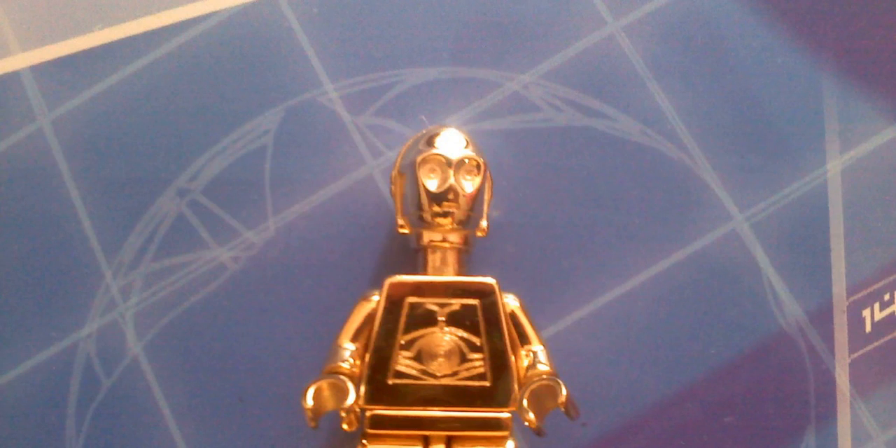In our number 3 spot we have the 2007 solid gold promotion C-3PO minifigure. It sells for roughly $18,288 USD.